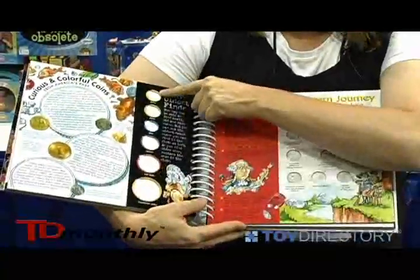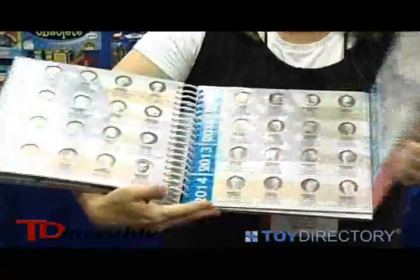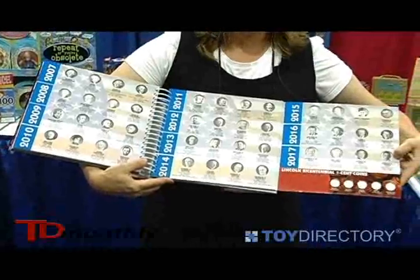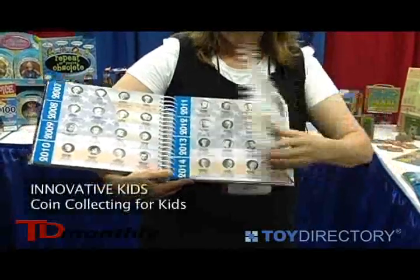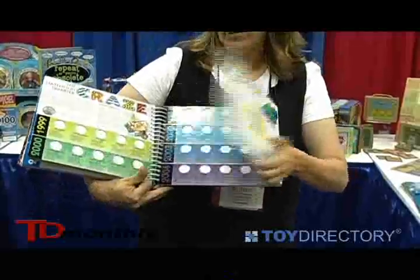Then you get the chance to collect the coins — the oldest coins in your collection, the Western Nickels, President's dollars including our new president, President Obama's dollar, so we're as current as you could possibly be. And then the state quarters.